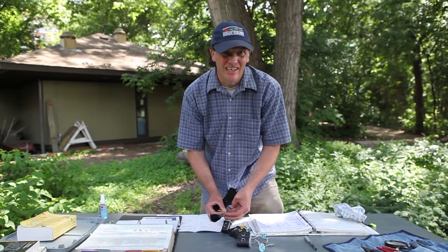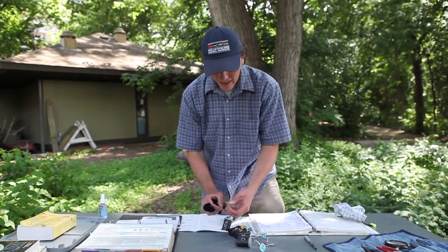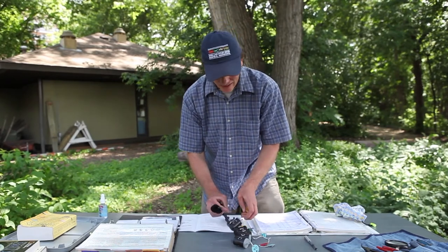Inside the band there's an address, an email address, a website, and a phone number. So there's lots of stuff on these little tiny aluminum bands.